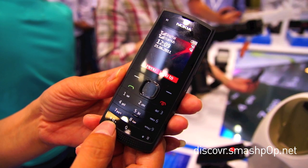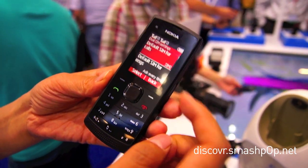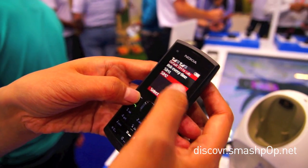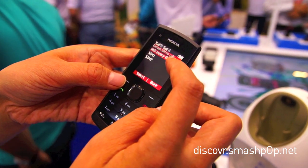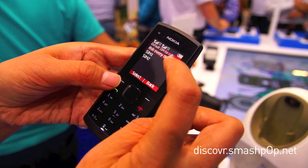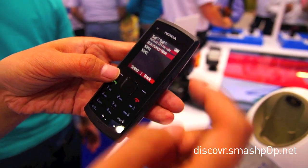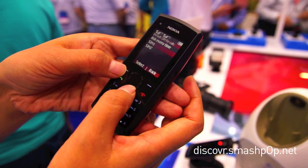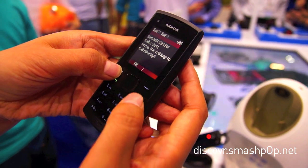we have a shortcut key here which will lead you to the dual SIM settings. What can you do here? Default SIM — so basically, default SIM for calls, you can select 'ask every time'. If you select 'ask every time', whenever you make a call, the menu will pop up to ask you to select either SIM 1 or SIM 2. However, if you select SIM 1, then it will call from SIM 1 directly.